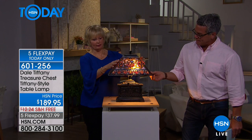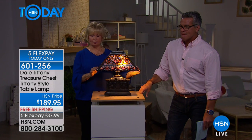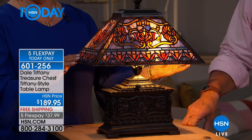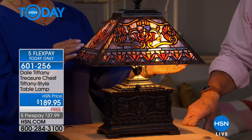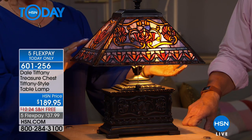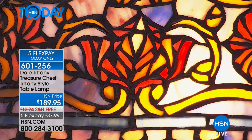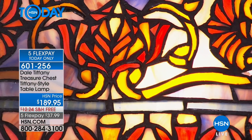This piece right here is an elongated shade. You've got 636 pieces of hand-cut glass in here — ambers, oranges, a little purple, a little turquoise, a little blue. And there's amber ripple glass that goes around the edges of this piece.